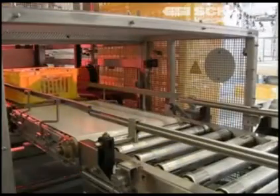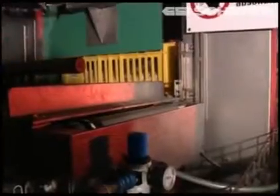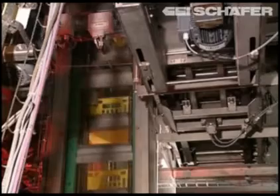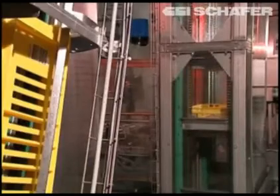To ensure optimum hygienic conditions according to HACCP regulations — Hazard Analysis Critical Control Point — all components of the whole raw goods storage and processing system are manufactured from maintenance-free, easy-to-clean stainless steel. The yellow system boxes are provided with ventilation slots which enable the refrigerated air to circulate freely.